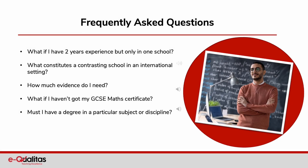If you haven't got a GCSE Maths certificate, you can apply to the awarding organisation for a replacement certificate, or you can take an equivalency test. You will need to have your certificate before you apply.